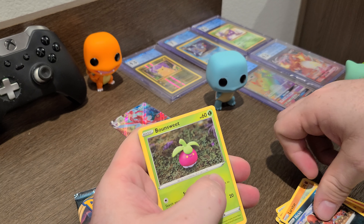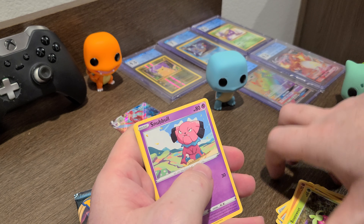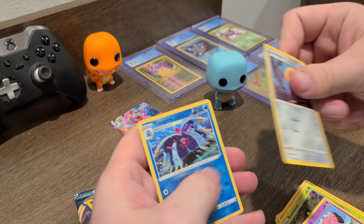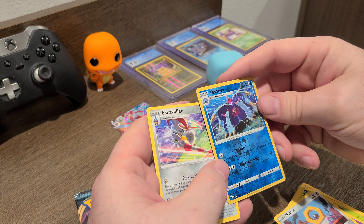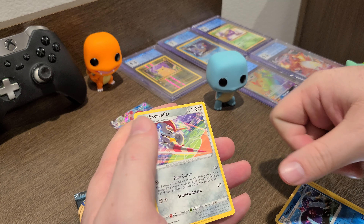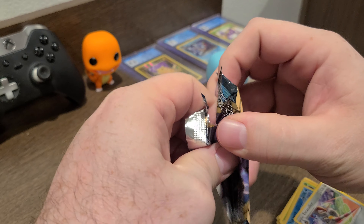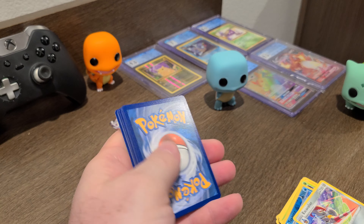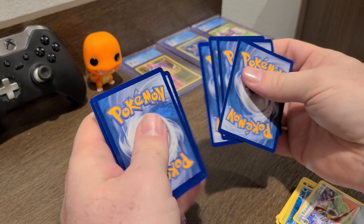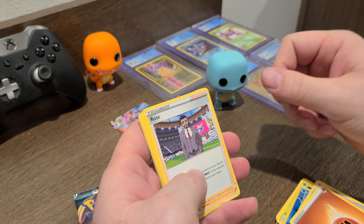There you go — first ring. That's cool artwork right there, those towers. Some cool artwork — got a little basket of fruit bouncing on the head. Bounsweet, Meltan, Toxapex. That's pretty cool.